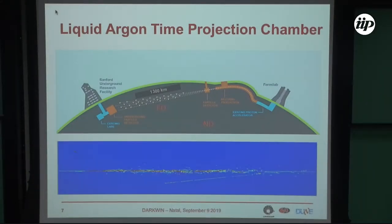The technology used to build the far detector is the liquid argon time projection chamber. This technology has been developed for about 30 years by the ICARUS collaboration and is now mature enough to be used in a very large scale experiment. This is one type of event you collect with this chamber — it's bubble-chamber quality.